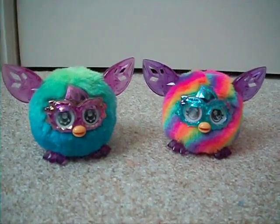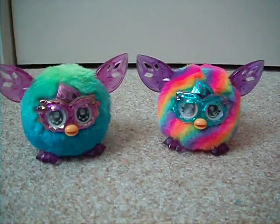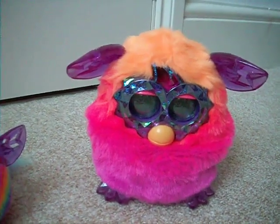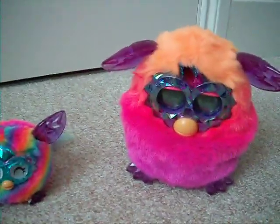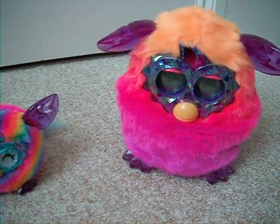Hi, this is Silvolf with another Furby video. I've got two of the new Furby Crystal Furblings here and also the grown-up one. These are all the Furbies that I got today — it's the 4th of August — to do the review videos. The big one doesn't have a name yet because I haven't made it interact with the app yet, but I will be doing that soon.